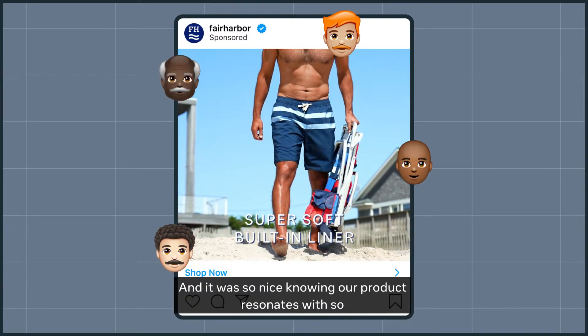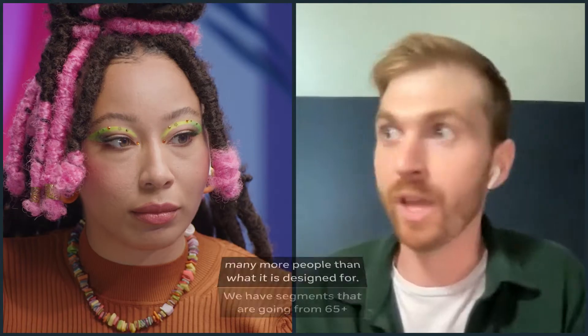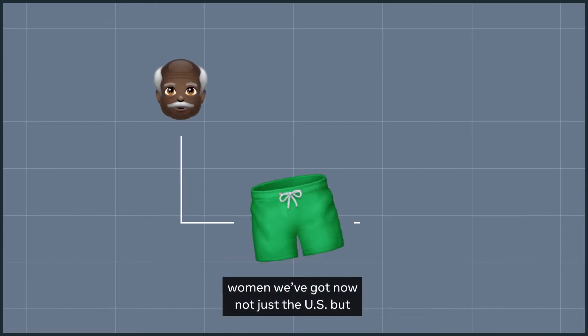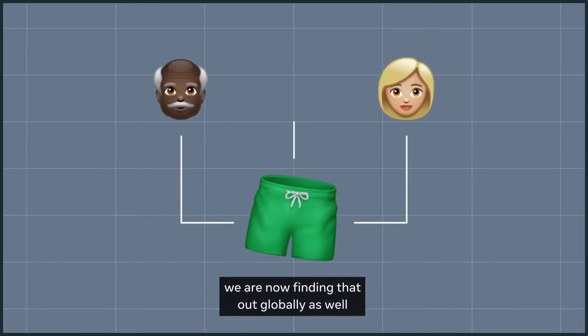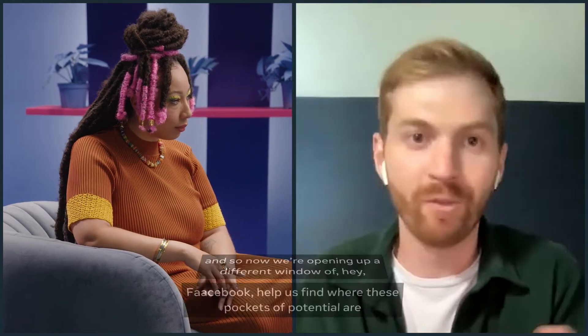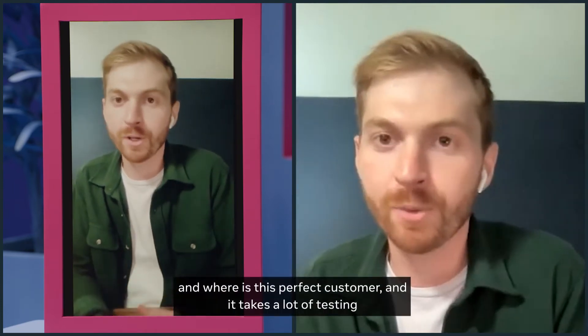It was so nice knowing our product resonates with so many more people than what it's designed for. We have segments going from 65-plus women. We're now finding that not just in the U.S., but globally as well. So now we're opening up a different window of, hey Facebook, help us find where these pockets of potential are and where is this perfect customer?